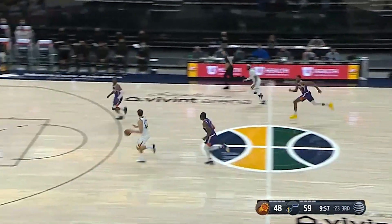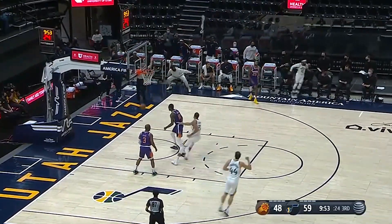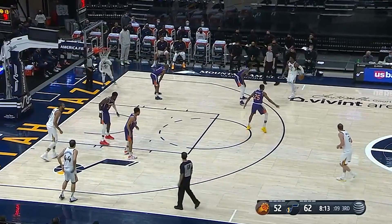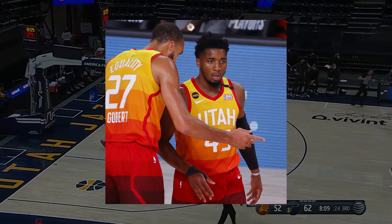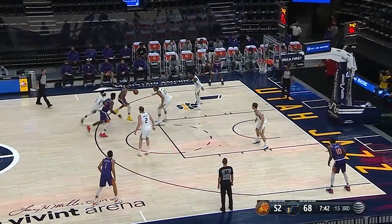For the fourth jersey, the city jersey, the Jazz are changing this jersey for the first time since Nike has taken over in 2017. Usually, each year, every NBA team changes their city jersey around and comes up with different designs. The Jazz have used the same Red Rock gradient since Nike's takeover, which could be boring to some, but they are great-looking jerseys regardless.